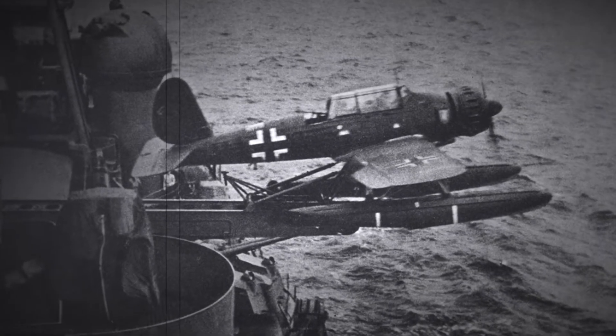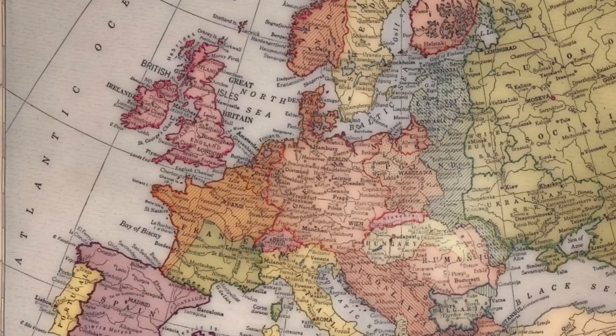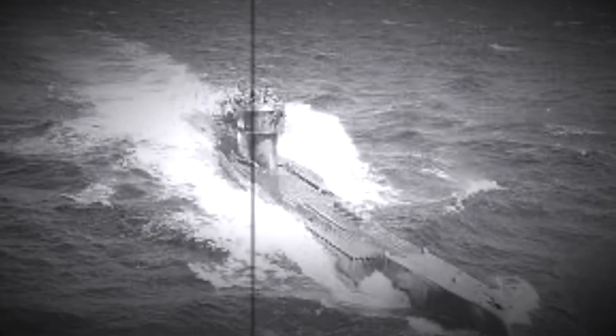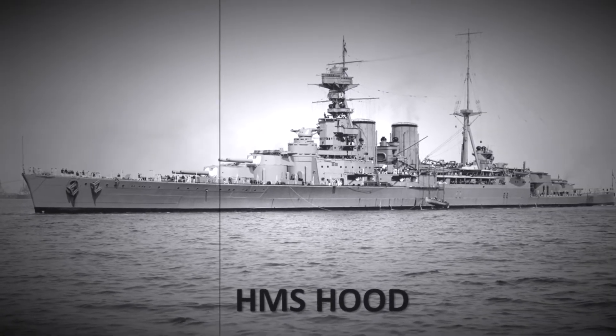Tirpitz also carried four Arado AR-196 seaplanes. After the outbreak of World War II in 1939, England found itself in a difficult situation where its food and other supplies depended on maritime traffic. Knowing this vulnerability of the British, Hitler decided to undermine this supply, ordering his submarines and warships to sink the merchant ships heading to England. The British Navy was able to fight submarines and combat ships similar in size to its own. However, the Bismarck and Tirpitz were far superior in size and weaponry. An example of this difference was the encounter of Bismarck with the Hood, a battleship that was the pride of the British Navy, in the Battle of Denmark Strait in May 1941.